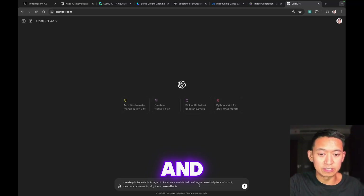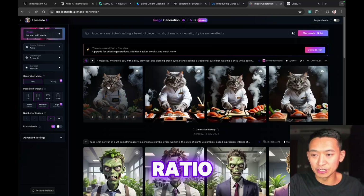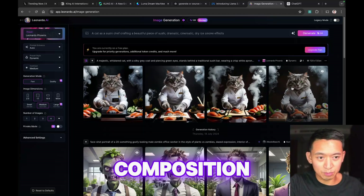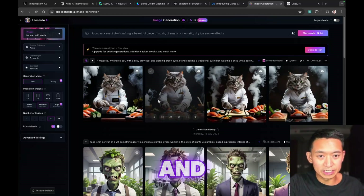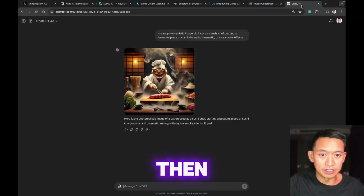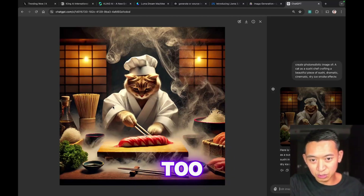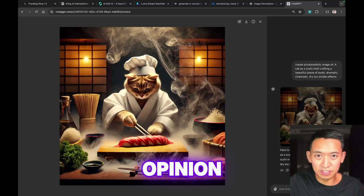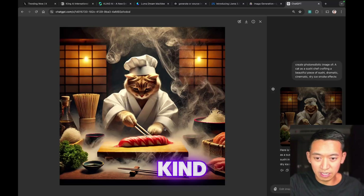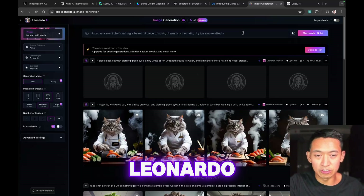ChatGPT forgot the 16 by 9 aspect ratio and did a square crop — these look really good but the composition is too symmetrical and kind of boring. Let me re-prompt that at 16 by 9. ChatGPT did a pretty good job as well but it looks too clean and too fake in my opinion. Comparing back, Kling just looks so much more real — the others look obviously AI-generated.